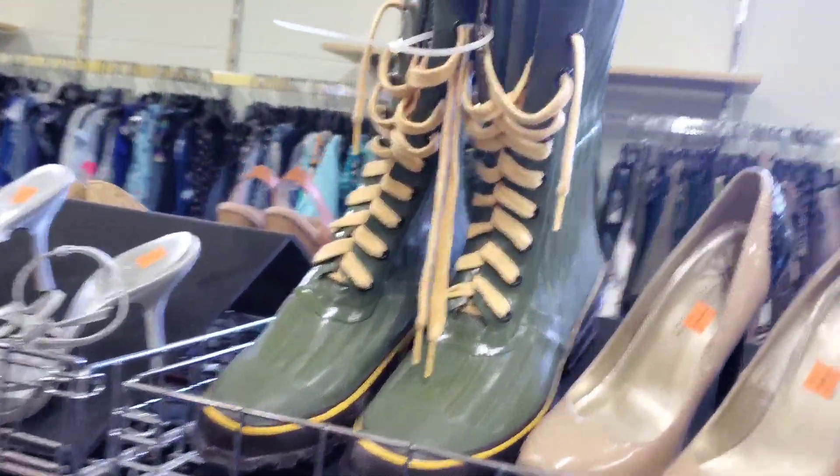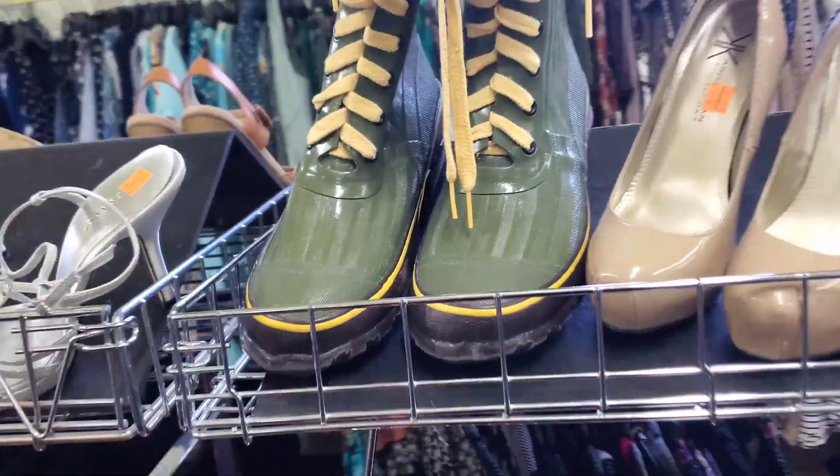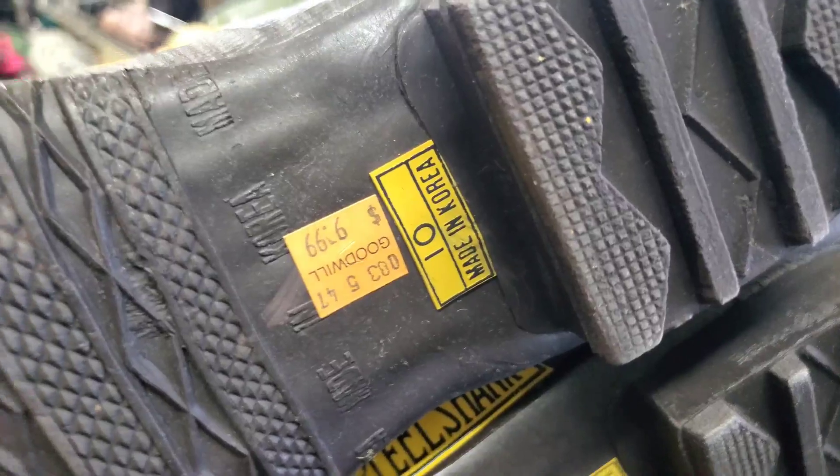I'm guessing that our boots are going to be the big winner for us today. I've never seen these — they're called Steel Shank and they're made in Korea for $10. Let's look it up.